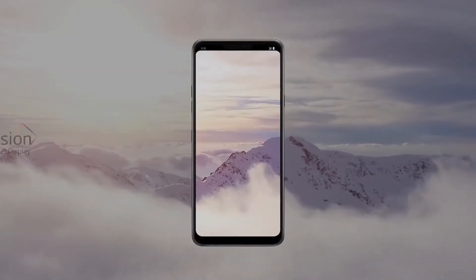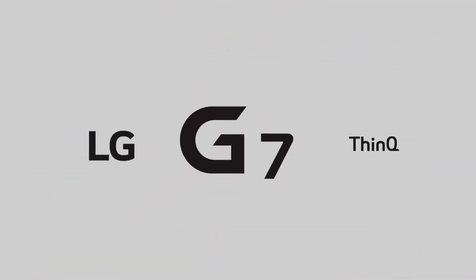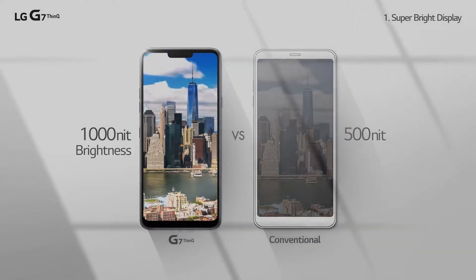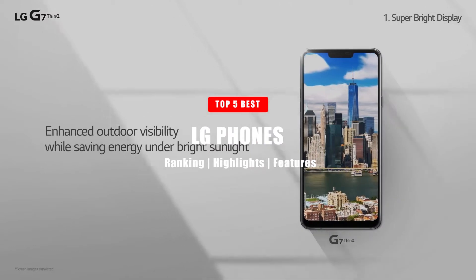While its Android phones may not be as popular as the likes of Samsung, LG continues to kick out quality phones year after year. The lineup has gotten a little muddy with the relatively fast iteration and release of interim models between major launches, but that introduces some interesting options at a variety of prices. So in today's video, we're going to take a look at the top 5 best LG phones.